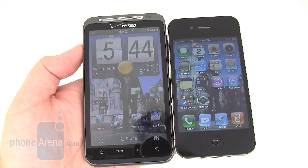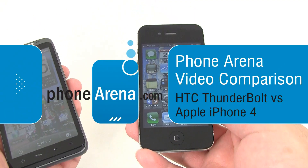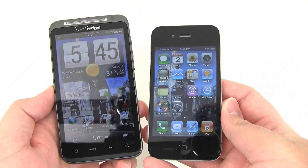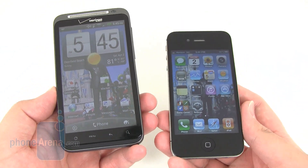Hey guys, Phone Arena here taking a look at the HTC Thunderbolt and the Apple iPhone 4 — some differences and comparisons between the two models, both of which are currently available through Verizon Wireless.